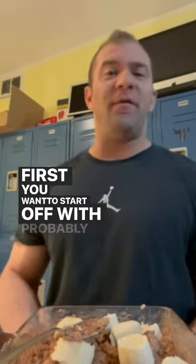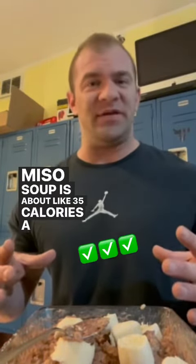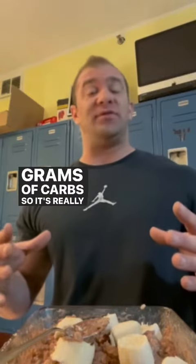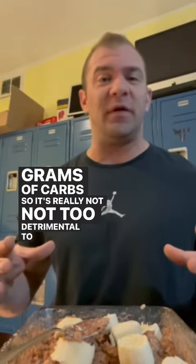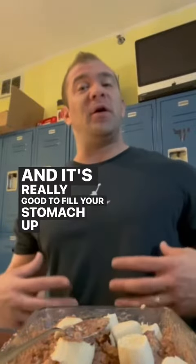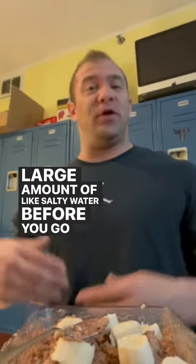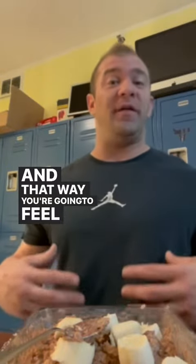First, you want to start off with probably a big bowl of miso soup. Miso soup is about 35 calories a cup and about eight grams of carbs, so it's really not too detrimental and it's really good to fill your stomach up with a large amount of salty water before you go into the main course. That way you're going to feel a lot fuller and you're not going to overeat on the main course.